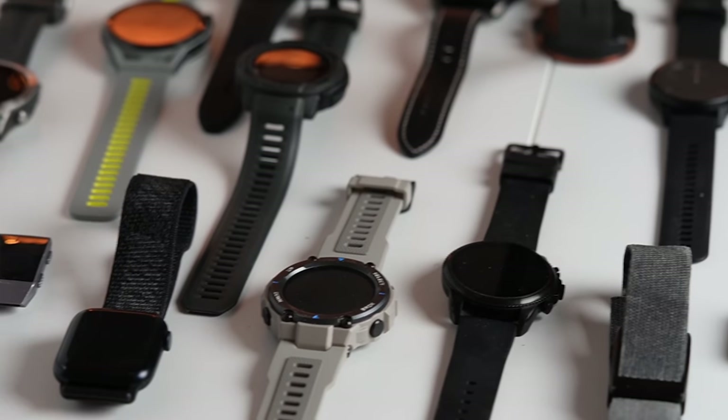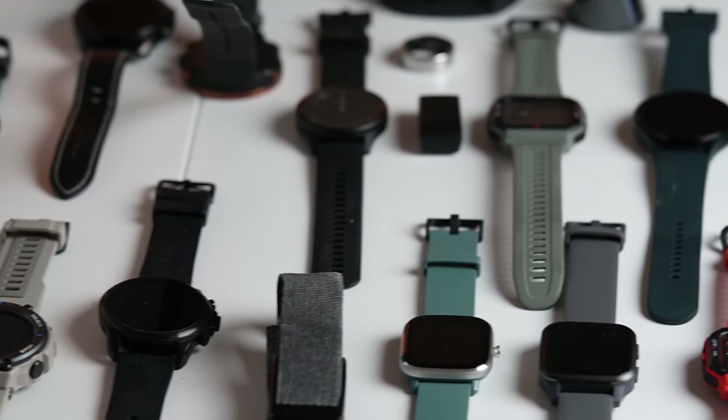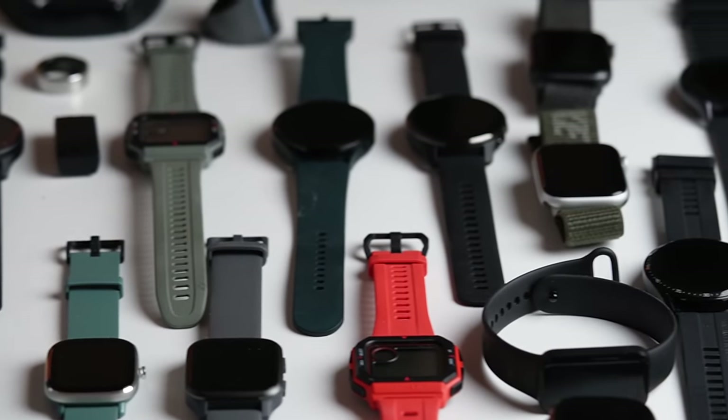There is another important thing to note. Oura states that they prioritize manually recorded workouts over workouts imported from third-party apps. This means that if you record the same workout with both the Oura ring and another wearable, only the data collected by your ring will show up in the Oura app. Now that we've discussed how Oura's workout heart rate tracking works and its limitations, let's get to the results.